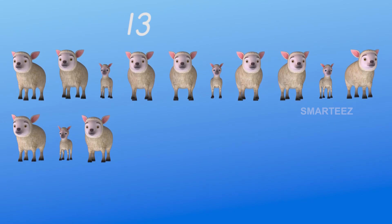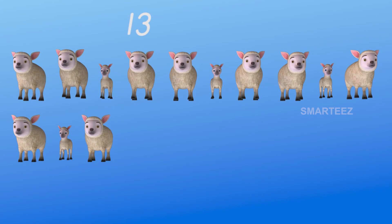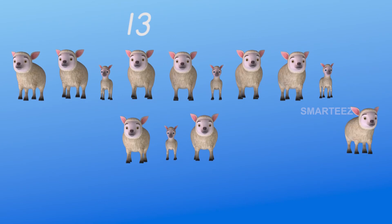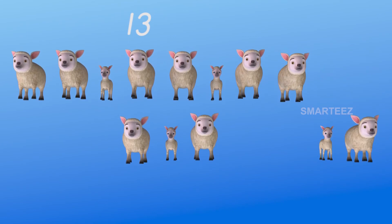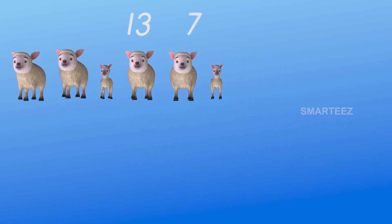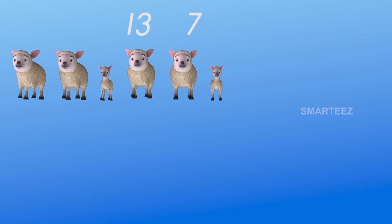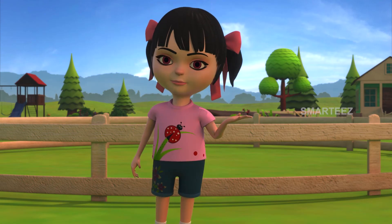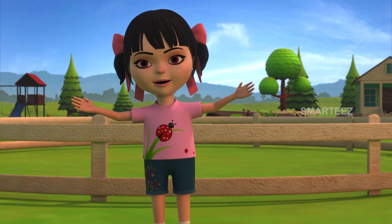We have 13 sheep as a row of 10 and a 3. One, two, three, four, five, six, seven — seven of them left. The remaining sheep are one, two, three, four, five, and six. So when seven sheep leave 13, what's left is six. Eventually, all of the 20 sheep reached our pen.